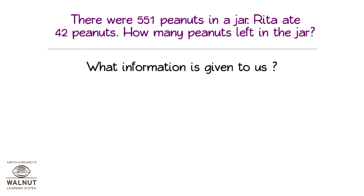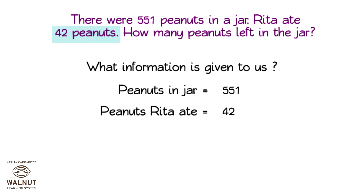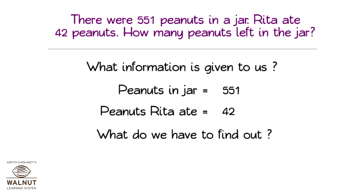What information is given to us? Peanuts in jar: 551. Peanuts Rita ate: 42. What do we have to find out? How many peanuts are left?